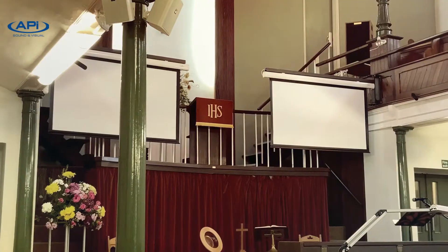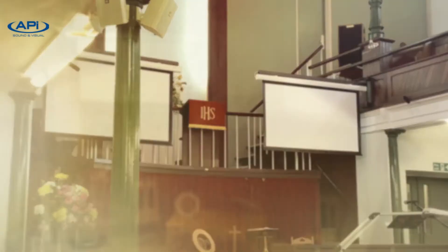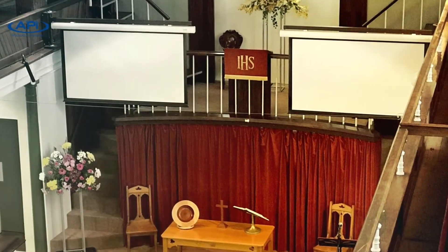Sitting here, my view would normally be blocked because I have a pillar right in front of me, but because there's a second screen the option is to look at that one instead of the one directly in front of me. So it means that anyone in the whole building can see at least the whole of one screen.